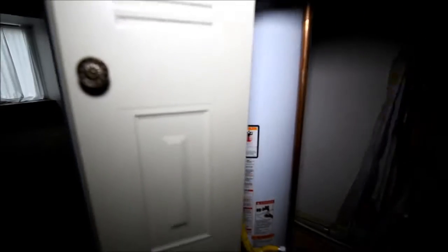Here's the furnace and water heater. Just like the other one, the furnace is a little bit newer.